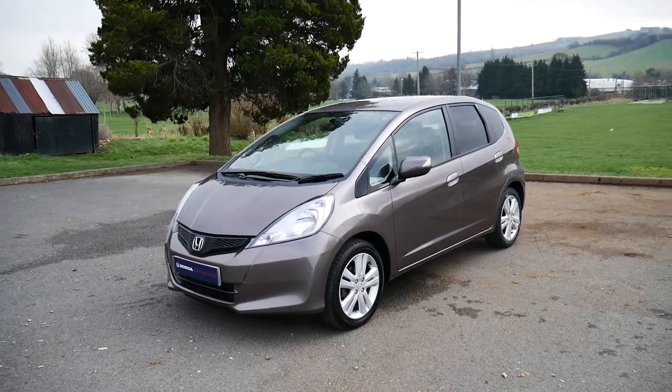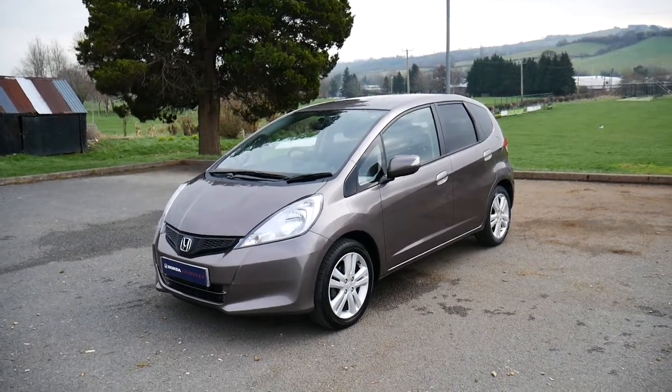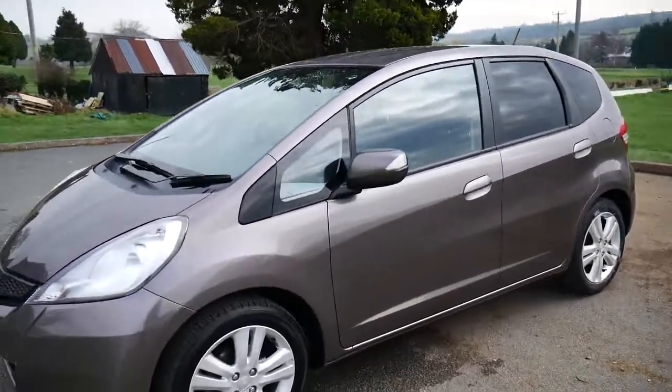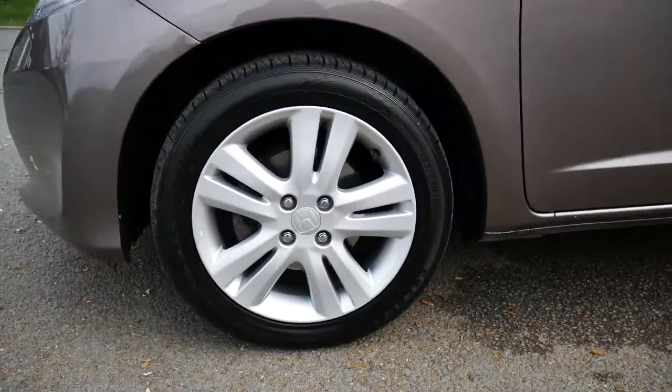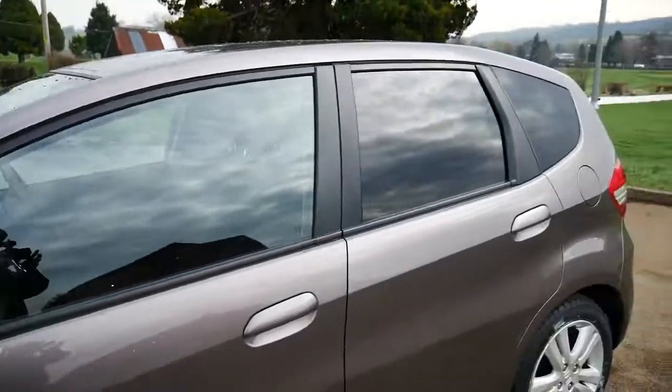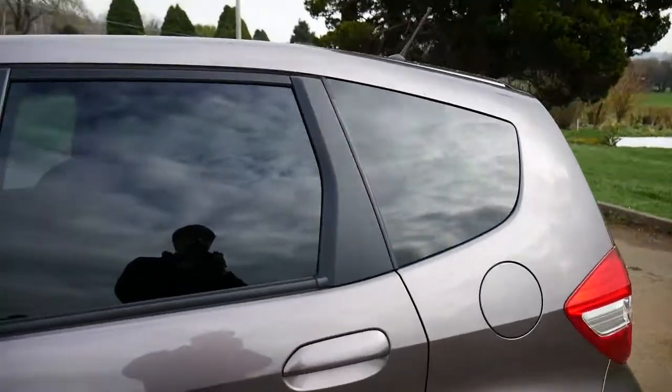Hello and welcome to JT Hughes Newtown. Today I'll be showing you around this brown Honda Jazz ES. This car comes with a 1.3 petrol engine, 16 inch alloy wheels, and the rear windows have got privacy glass.